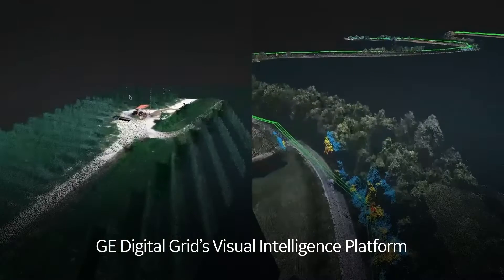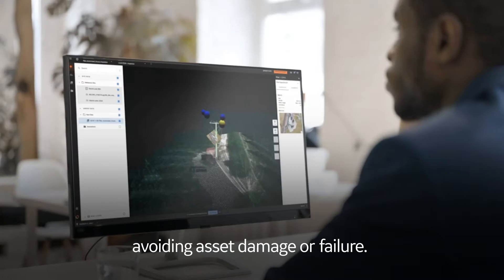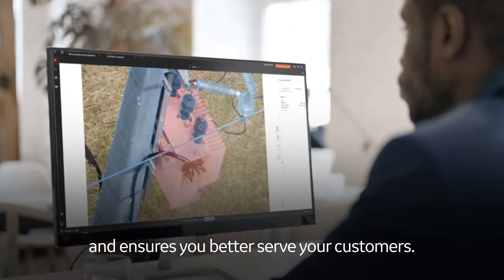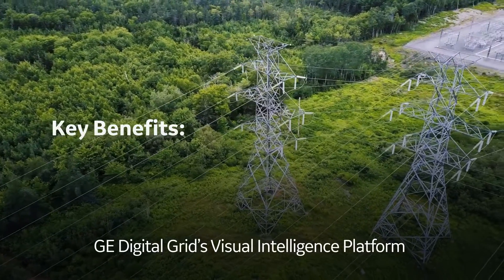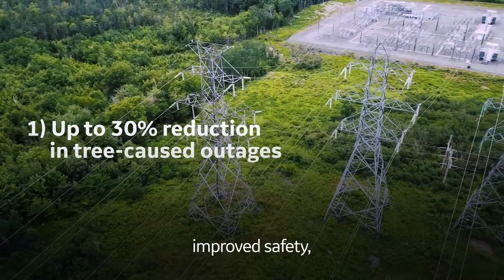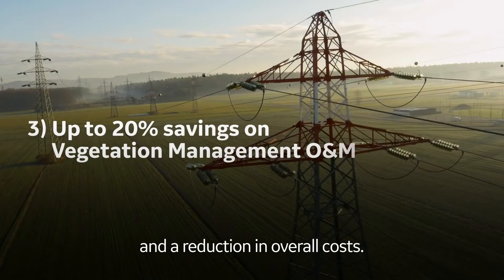GE Digital Grid's visual intelligence platform can help you identify problems early, avoiding asset damage or failure. This helps extend the lifespan of your assets and ensures you better serve your customers. Key benefits of GE Digital Grid's visual intelligence platform include increased reliability, improved safety, and a reduction in overall costs.